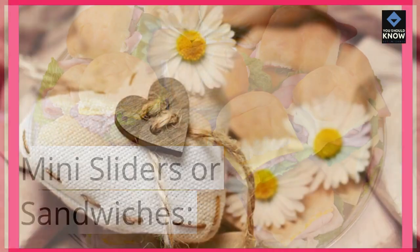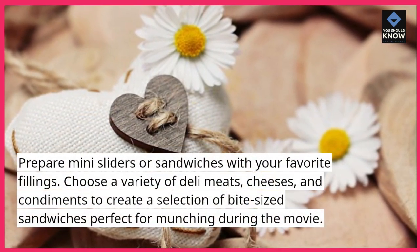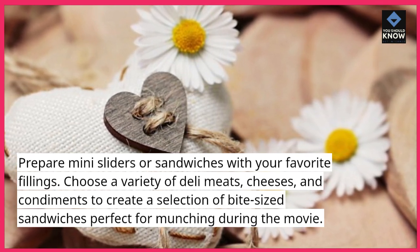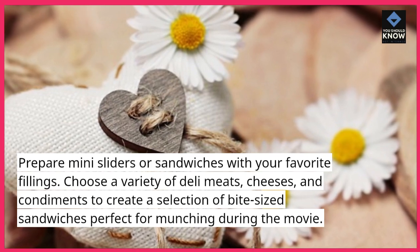Mini Sliders or Sandwiches. Prepare mini sliders or sandwiches with your favorite fillings. Choose a variety of deli meats, cheeses, and condiments to create a selection of bite-sized sandwiches perfect for munching during the movie.